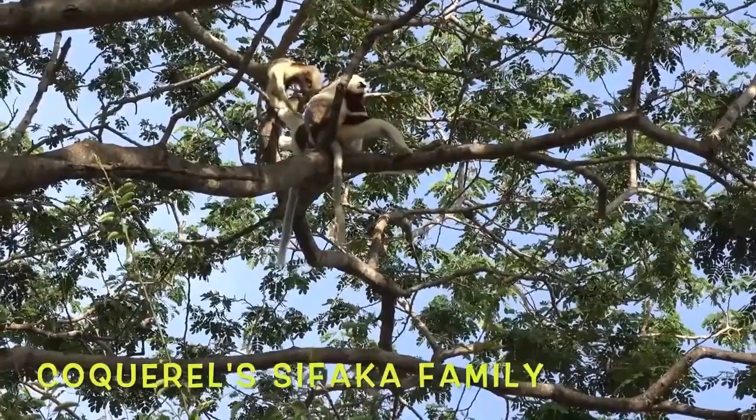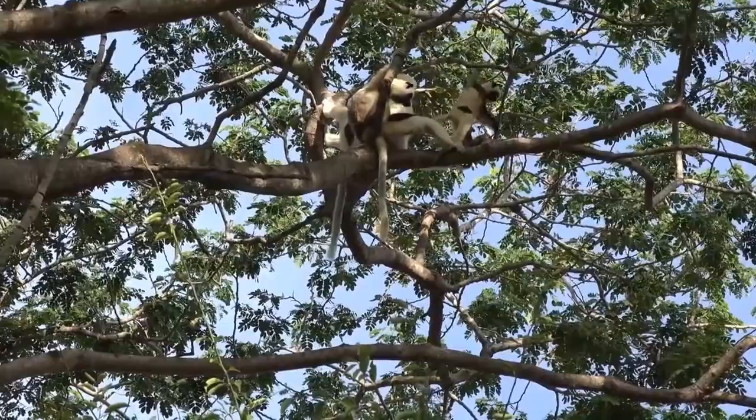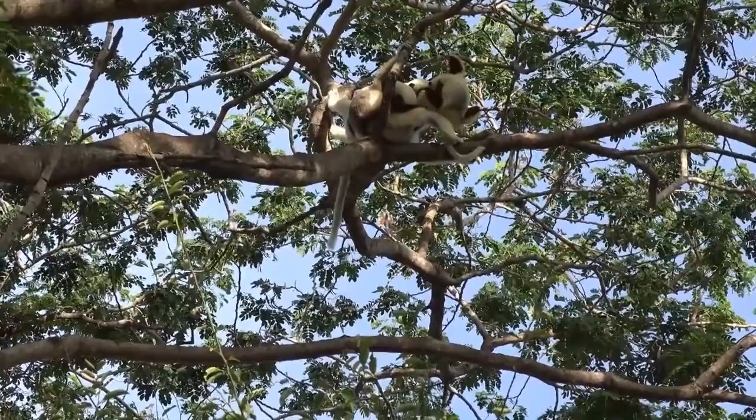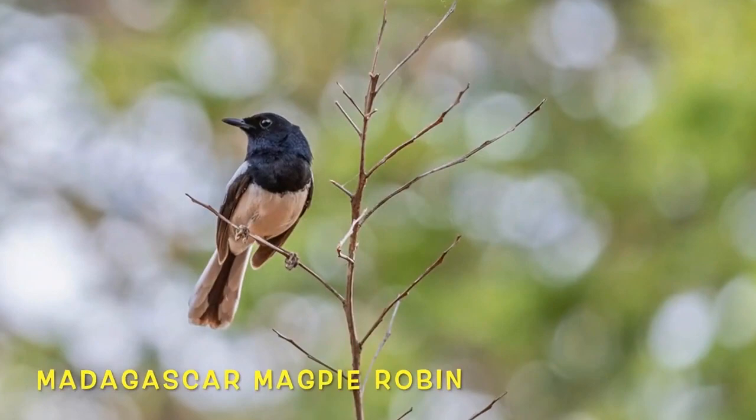These sifakas often communicate using vocalizations — they'll bark or growl when there's a predator in the vicinity, and they'll let out a long, shrill cry if they ever get separated from the group. Enjoy these beautiful sifakas, and watch the little one having fun.